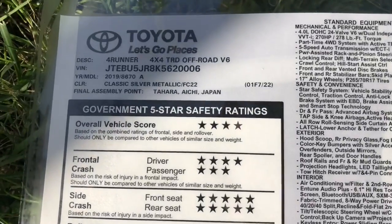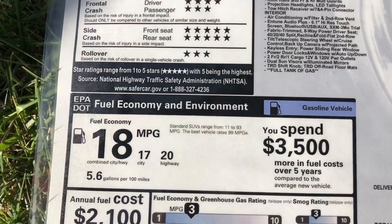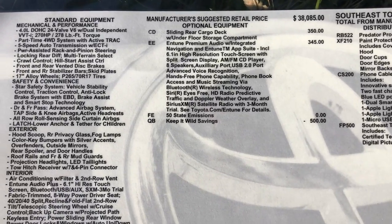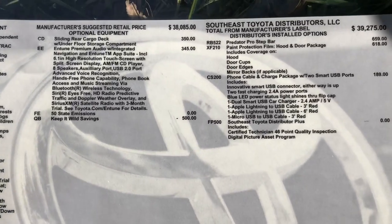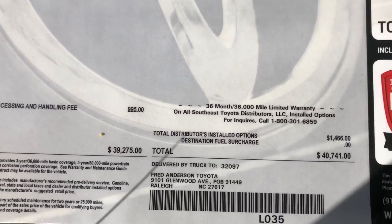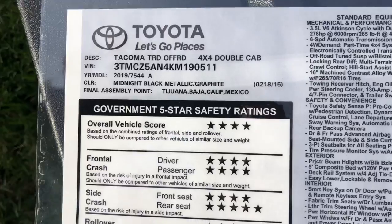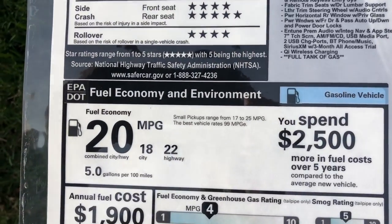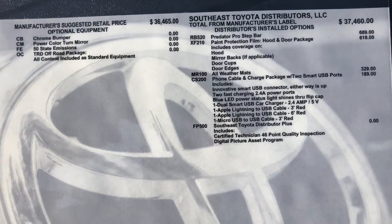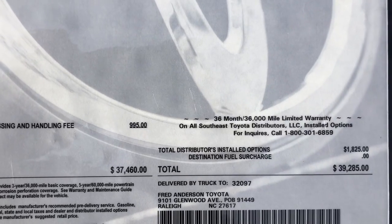Here's the 4Runner window sticker: TRD Off-Road, made in Japan, gas mileage 17 and 20 averaging 18. Options include the sliding rear cargo deck, Entune Premium Audio, step bars, and paint protection. This vehicle comes to about $40,700. The Tacoma window sticker: TRD Off-Road, gas mileage 18 and 22, with options including Predator Pro step bars, paint protection, all-weather mats, and cable charging package — coming in at about $39,200.